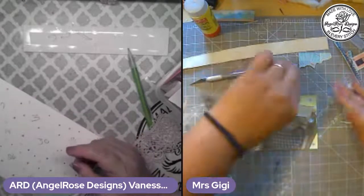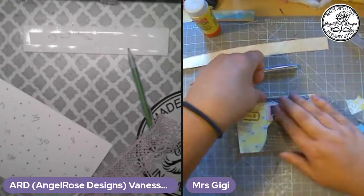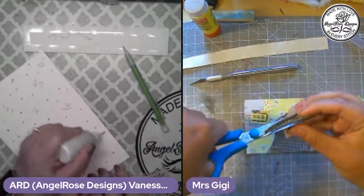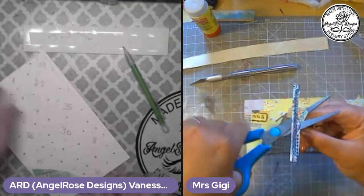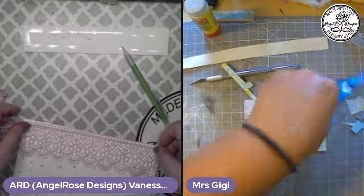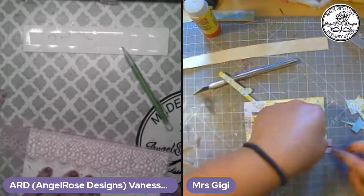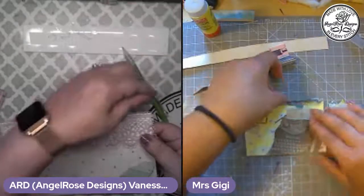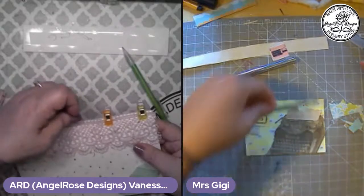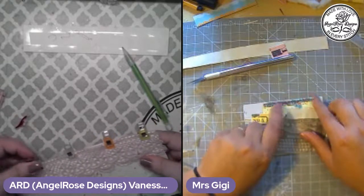I'm going to put my vintage lace on here and let it dry with my little pin holding it together. Let me see if I got it on the right side. Even though I got the all clear, I'm still taking it slow. I'm probably not going to use my glue gun until next month — that's when I start putting the journal together. The Friends Across the Miles journal.